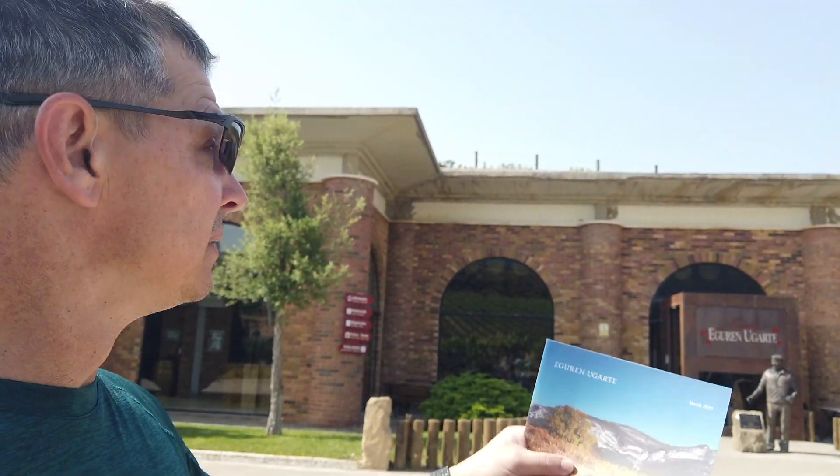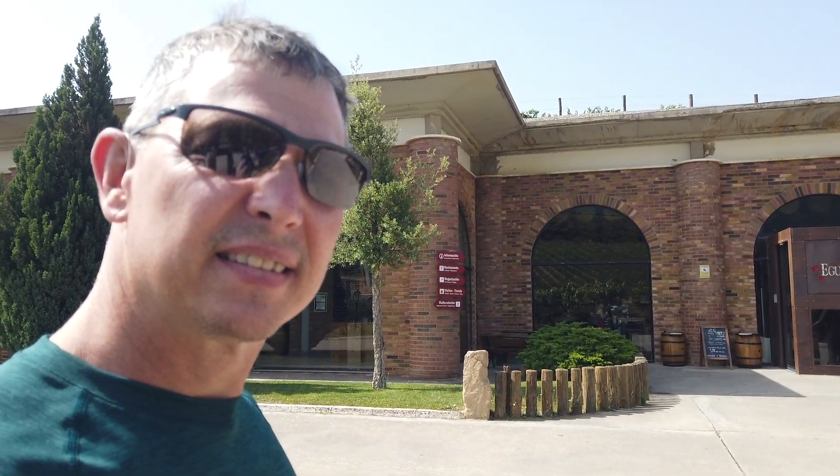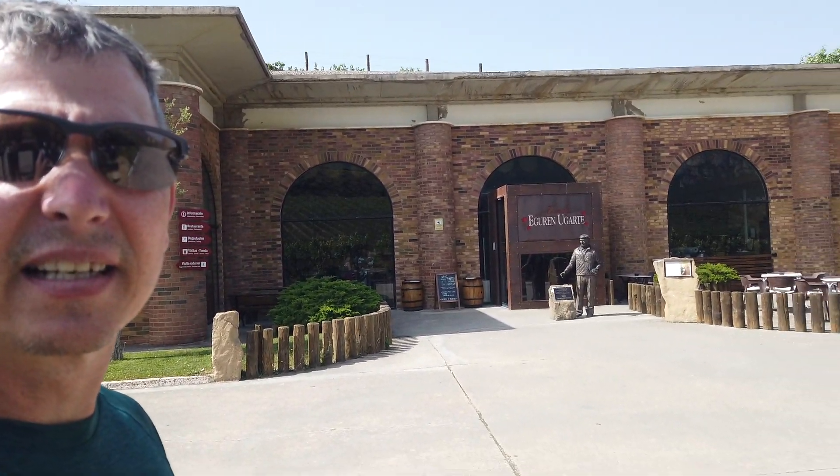We are at this place called Ugarte — I'll get Sandra to pronounce that better. Walking down the stairs here, this is a great hotel and winery. We've stayed here before, it's really nice. I'm stopping here because we're doing the Tesla chargers that are in the area — I'll spin this around so you can see the views.